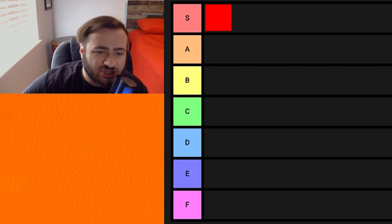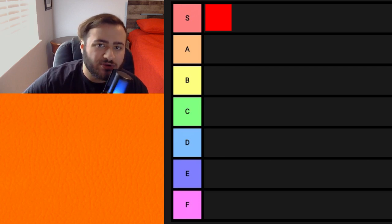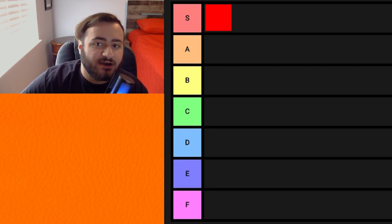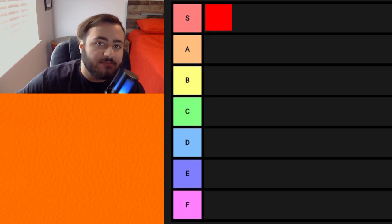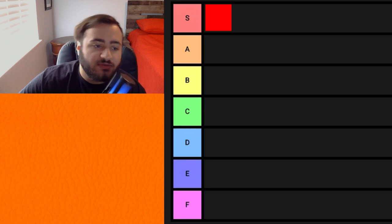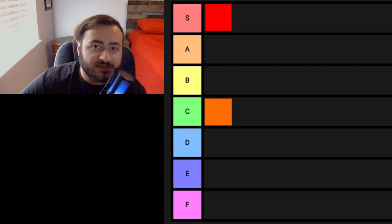Orange is next, and orange is just okay. I don't really have anything wrong with orange — you can make orange look really bad, although when you use orange correctly, it can be very, very nice looking. With that being said, I do think this is quite a mid color. It's going to go in C for me.